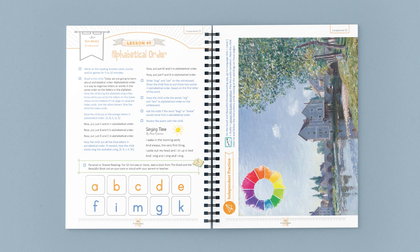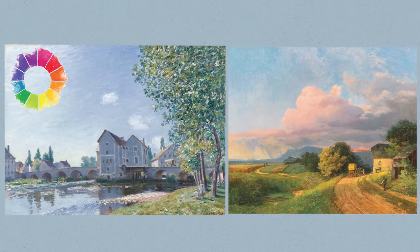If a child finishes the Reading Booster B cards before completing the course, wonderful! They can continue at an advanced pace by moving on to Reading Booster C cards and books while finishing the Level 1 course book. In Lesson 49, you practice Booster cards and books for 5–10 minutes, then teach alphabetical order through kinesthetic activities, practice poetry memorization, and the child listens to an audio narration while looking at two paintings — learning about color wheels and how warm and cool colors, and colors opposite on the color wheel, create different moods.